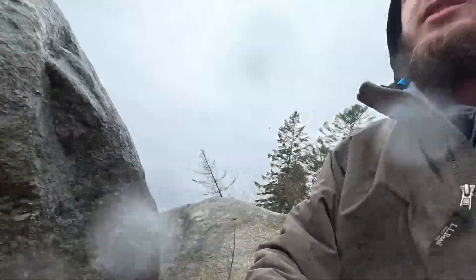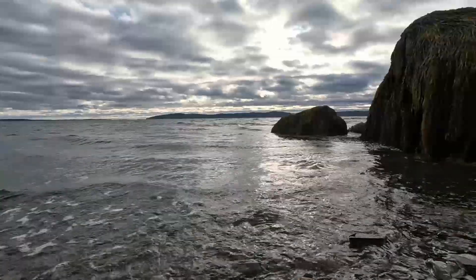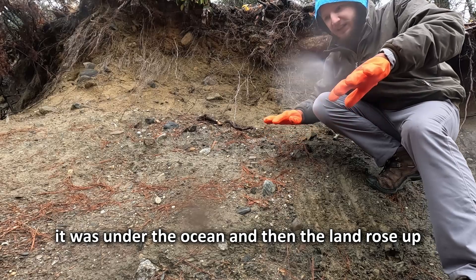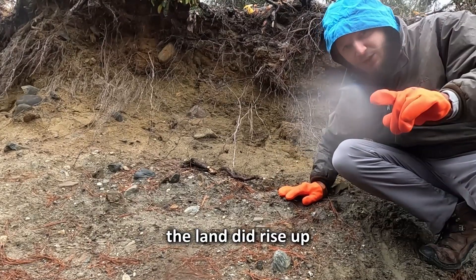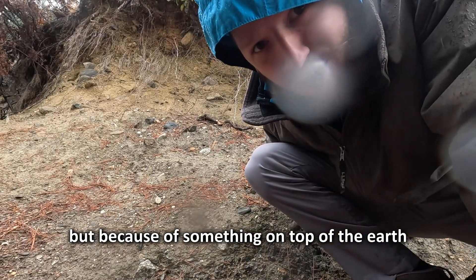Just for context, that's the ocean. This mud got here when this area was underneath the ocean. So you'd think that it was under the ocean and then the land rose up because of something that happened deep under the earth. The land did rise up, but not because of something under the earth — because of something on top of the earth.